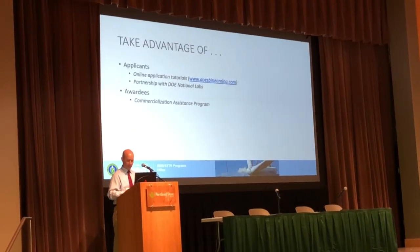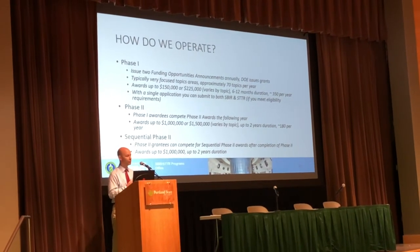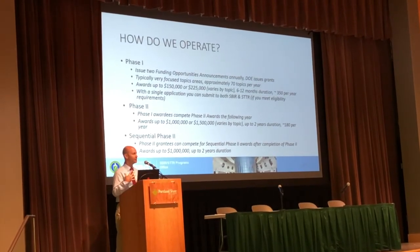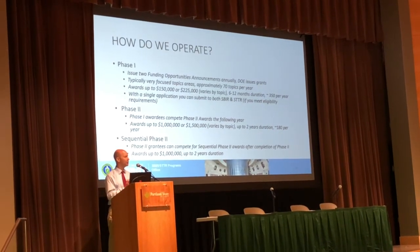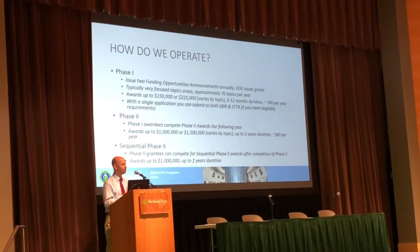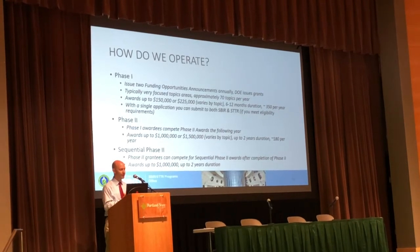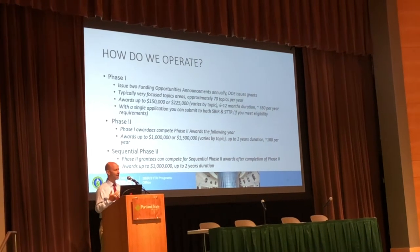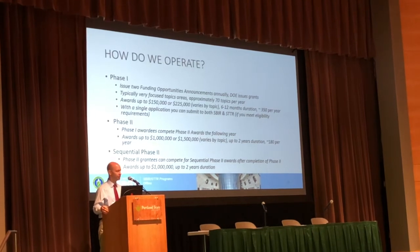We have Phase 1 and Phase 2. At DOE, we do anywhere from $150,000 to $200,000, and $25,000 for a Phase 1. You'll see many agencies have different limits — that's what we have. Our project period for a Phase 1 is six months to a year. Then you are eligible to move into Phase 2 or to compete for a Phase 2 award. We put out about 350 Phase 1s a year, and about 50% of those compete and will eventually win a Phase 2 award.